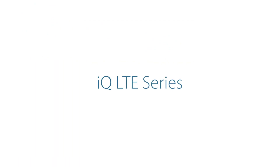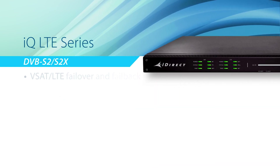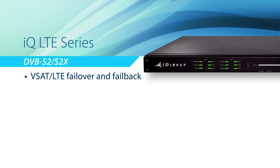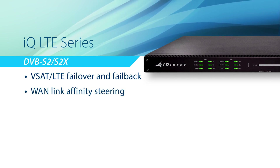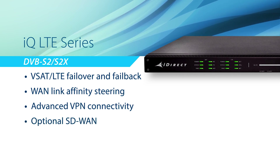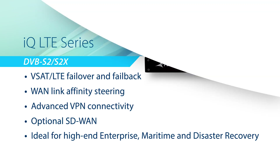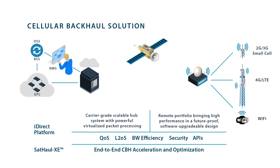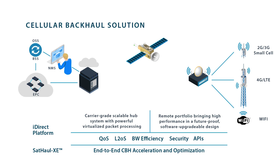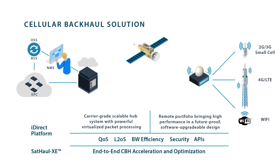The newest addition to the IQ series is the IQ LTE. This new hybrid remote offers both advanced satellite connectivity together with LTE connectivity in a single box, creating opportunities for a new variety of use cases. With WAN Link Affinity, the IQ LTE can switch automatically between satellite and cellular connectivity for SD-WAN-type deployments for enterprise, maritime, and disaster recovery applications. iDirect's SAT-Hall XE optimization suite is available with any iDirect remote and integrates cellular backhaul optimization features for end-to-end compression, acceleration, and security. This is particularly important for 4G LTE deployments.